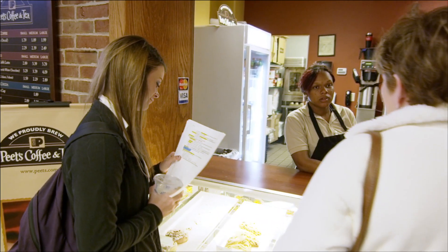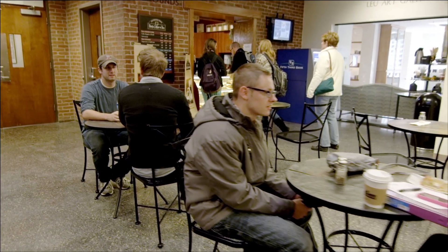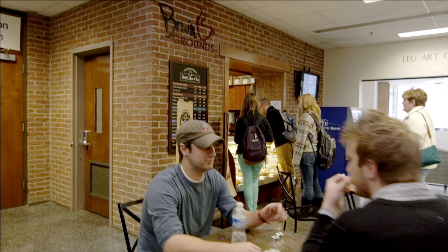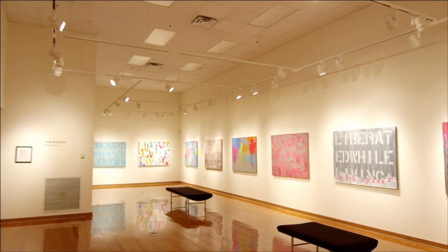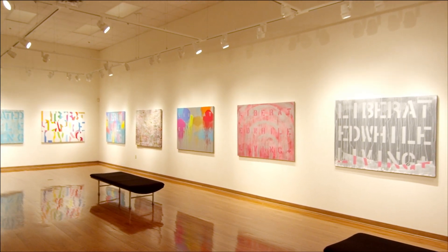There's also a dining option and an art gallery located in the Bunch Library lobby. Brewing Grounds offers freshly brewed coffee and made-to-order sandwiches and salads. Meanwhile, the Lou Art Gallery, which is free and open to the public, showcases both student and professional art.